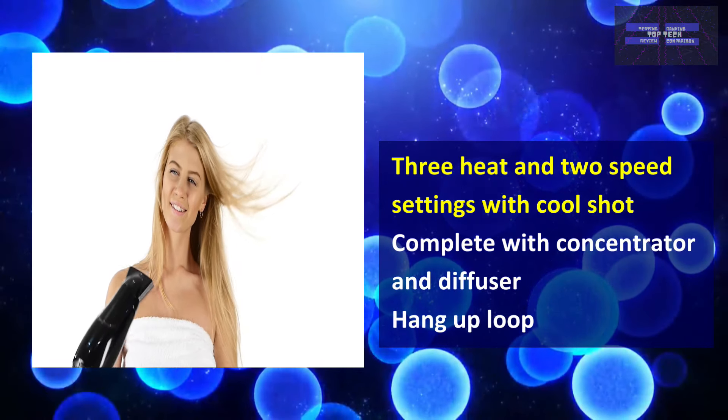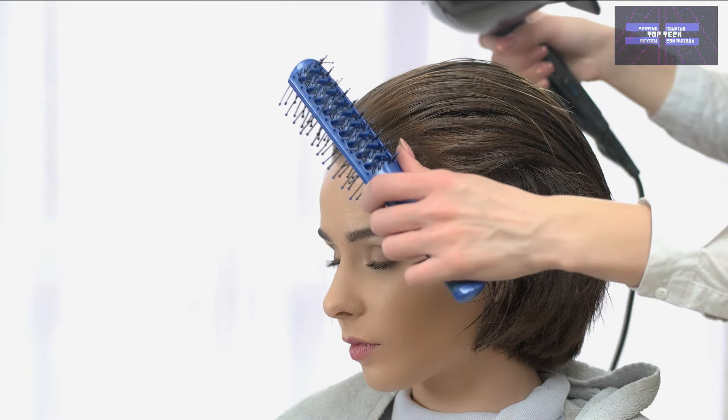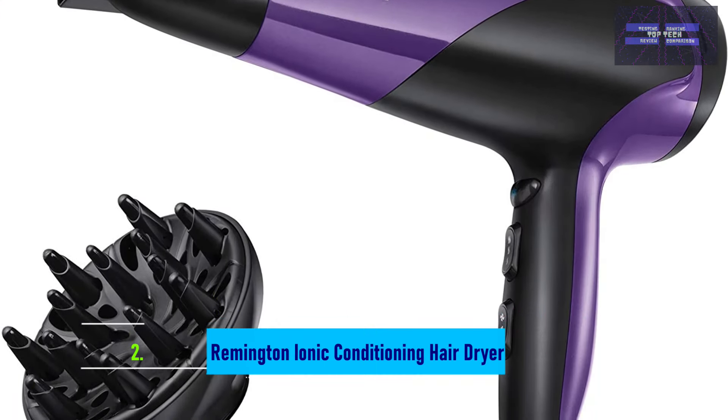It comes complete with a concentrator and diffuser, and lastly has a hang-up loop. However, do note that heat output can be inconsistent and the buttons can be fiddly, resulting in unintentional setting changes. That is number 2, the Remington Ionic Conditioning Hair Dryer.